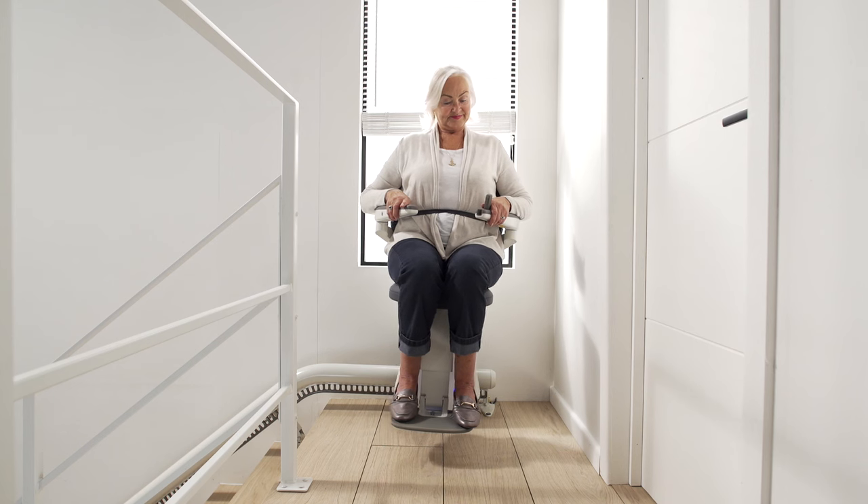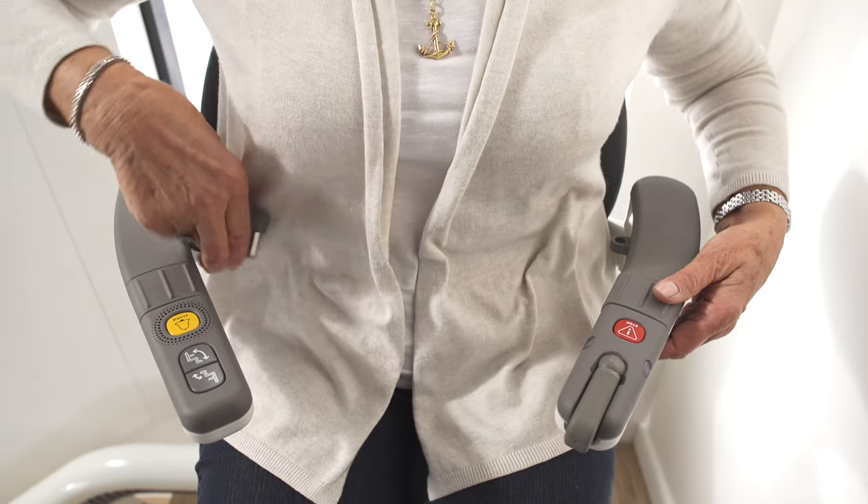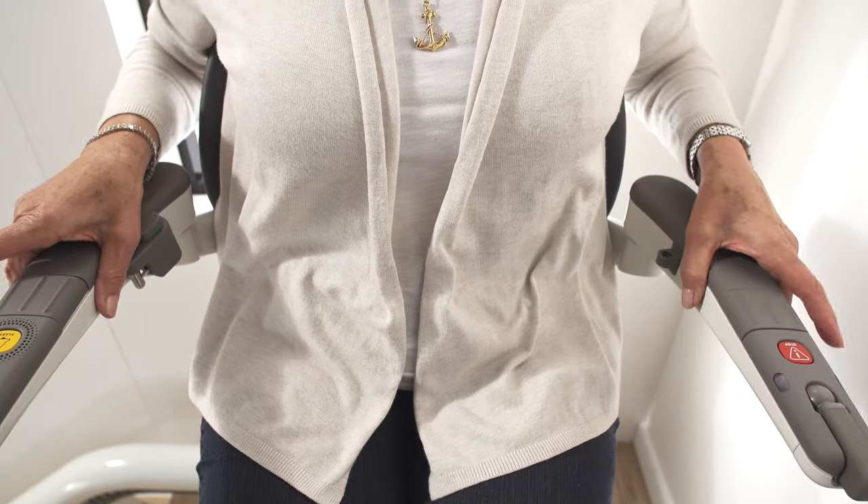At the end of your journey, the joystick folds neatly away and the ergonomically tapered armrests offer extra support when standing up or sitting down.